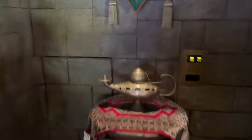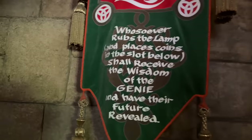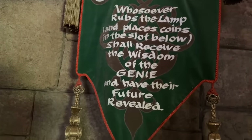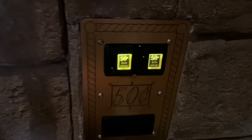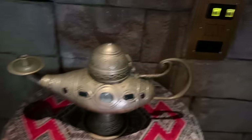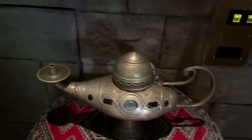We come right here and you're going to see this is Aladdin's Lamp. Whoever rubs the lamp and places coins in the slot shall receive the wisdom of the genie and have their future revealed. Now this one does cost 50 cents — two quarters. You go out here and you rub the little lamp, a little smoke comes out, and it's going to give us our future.